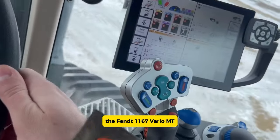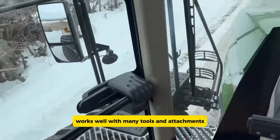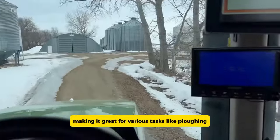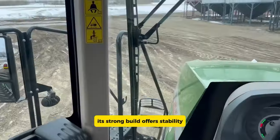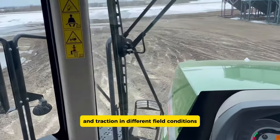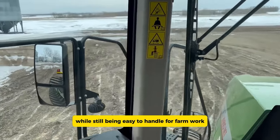The Fendt 1167 Vario MT works well with many tools and attachments, making it great for various tasks like plowing, planting, and harvesting. Its strong build offers stability and traction in different field conditions, while still being easy to handle for farm work.